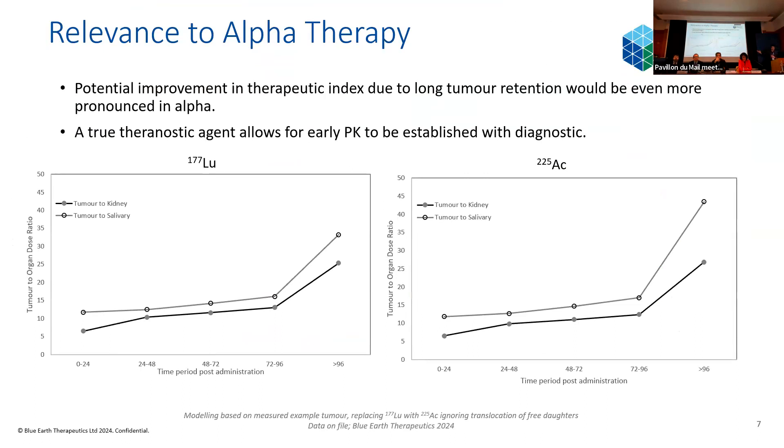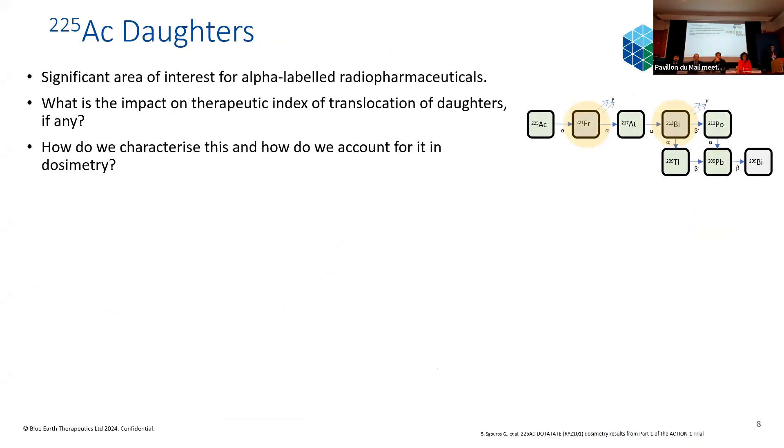Transferring the radioisotope from lutetium-177 to actinium-225 produces an even greater improvement in therapeutic index at later time points, which is what you'd expect intuitively given the longer half-life of actinium-225. At these later time points, actinium-225 continues to deliver dose, but most of that dose goes to the tumour because in healthy organs like the kidney, most of the radiopharmaceutical has already washed out. Those with good eyesight will spot at the bottom of the slide that this is modelling we've done assuming the lutetium radioisotope is changed for actinium, while ignoring the translocation of the daughters. That brings us on to something of huge interest for us: the assessment and analysis of what's going on with these actinium-225 daughters.